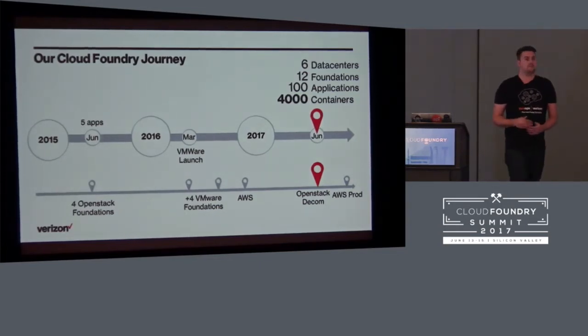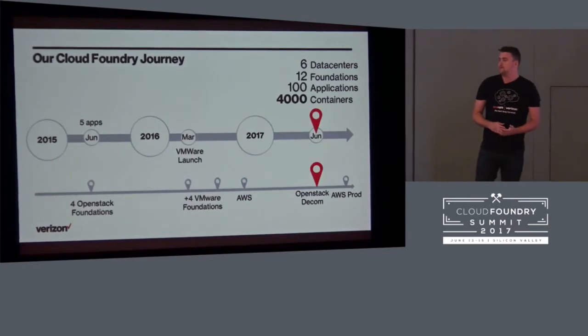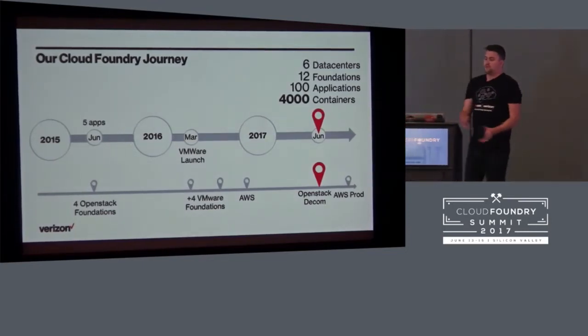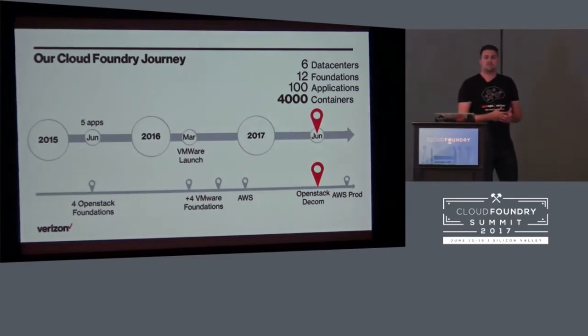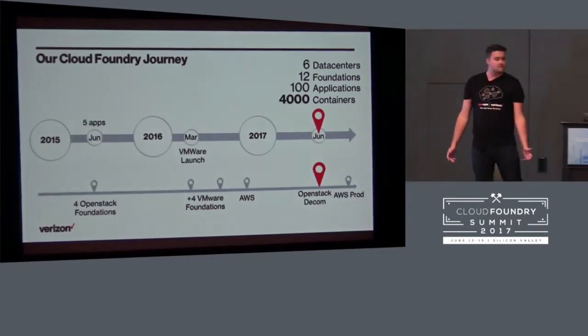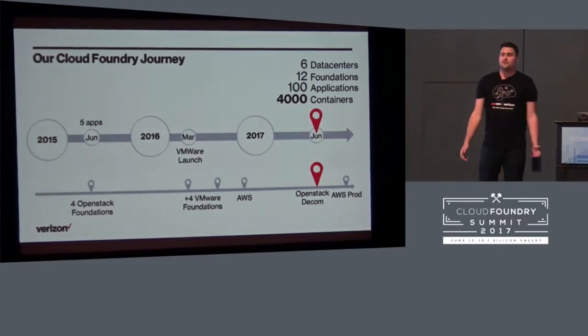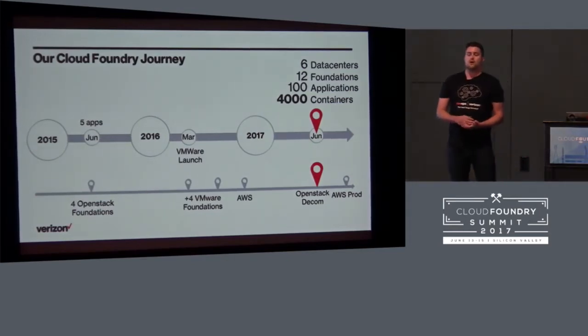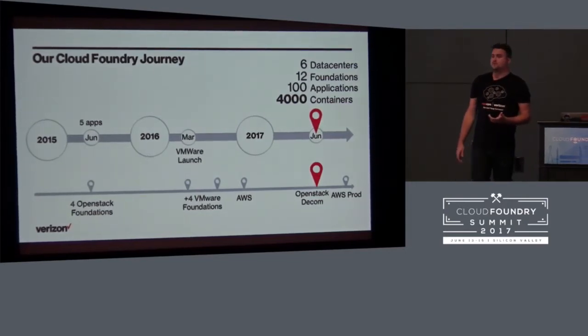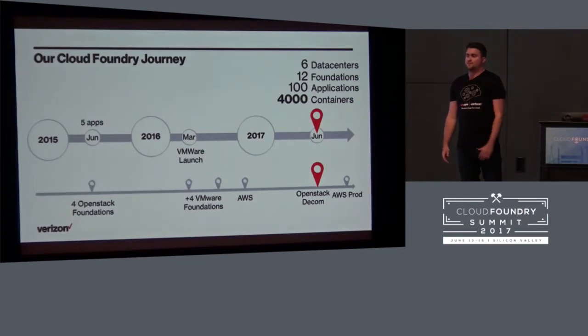Then we started moving into public cloud space with AWS. Fast forward to 2017, and we're fully getting off of OpenStack and doubling down on our public cloud investment through AWS. Today we're running in six data centers including AWS, with 12 foundations — which I think is really one of the unique things about our Cloud Foundry deployment. We're supporting 100 applications and running over 4,000 containers at any point in time. Pretty big scale.